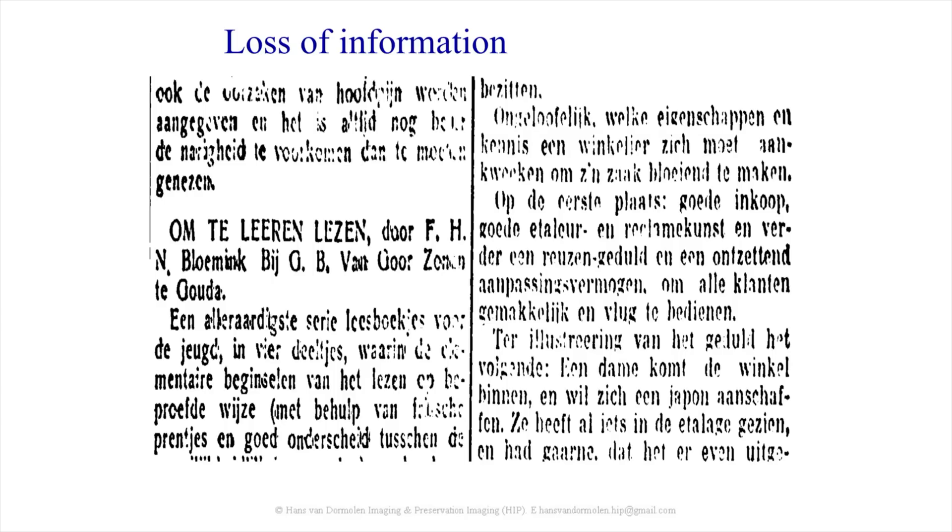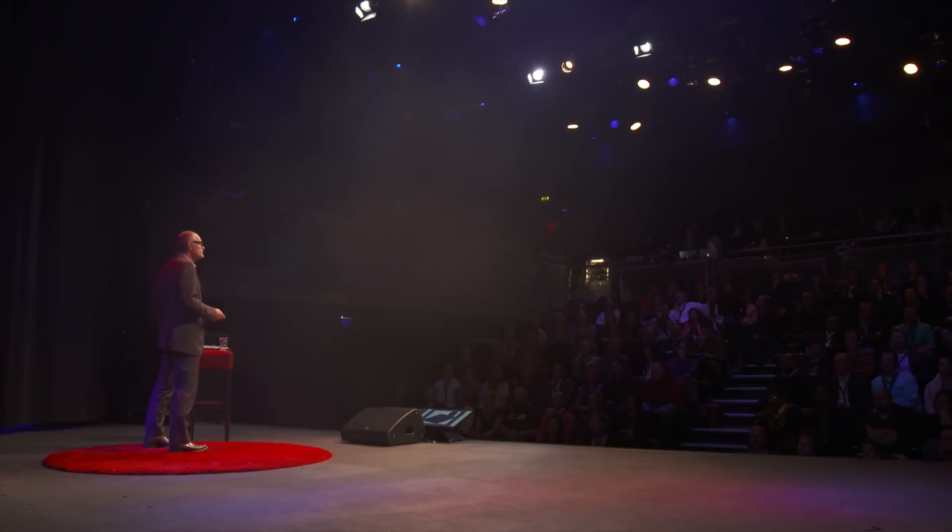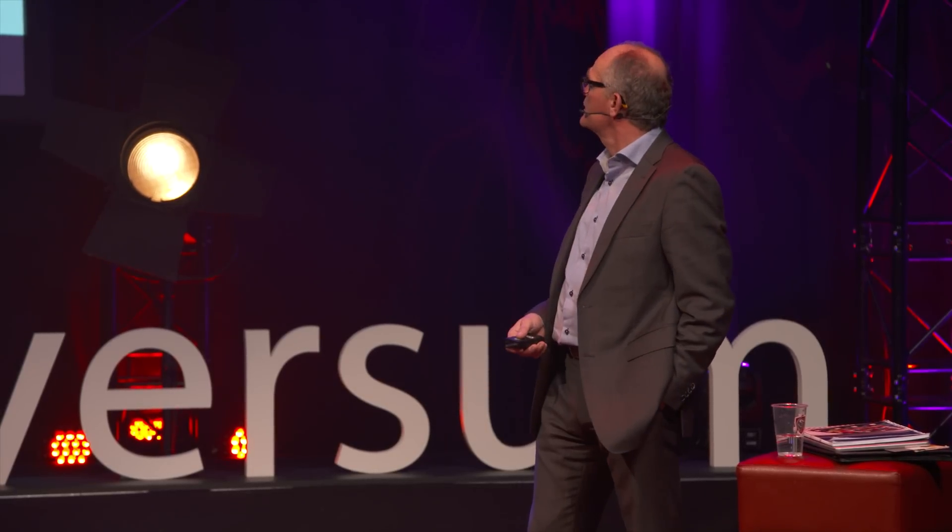Here you can see some more loss of information — nobody can read this anymore. So as I mentioned, correct color perception is not possible and depends on the hour of the day, whether you are hungry, and so on. But there is another thing going on.